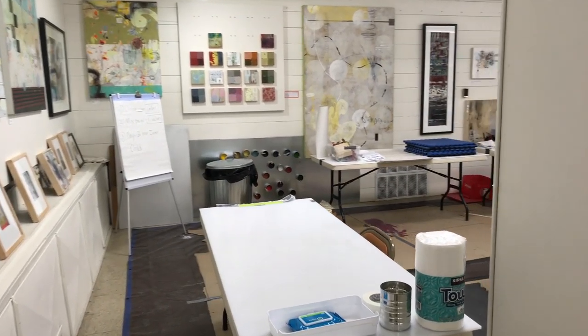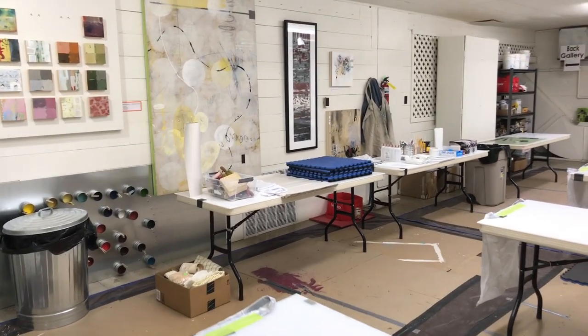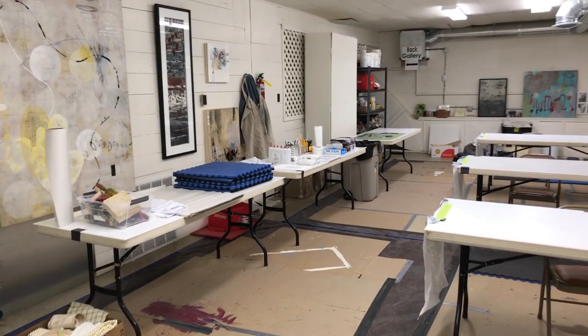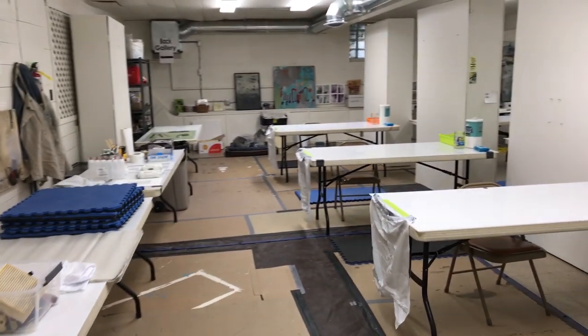I'm going to be keeping track of everything that happens this week — it's going to be a really fun time. I know these gals; they've taken workshops from me before. They've taken Master Class 1 in Mineral Point at Shake Ray Gallery.